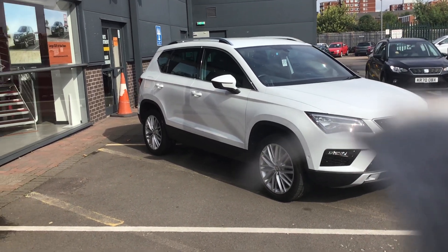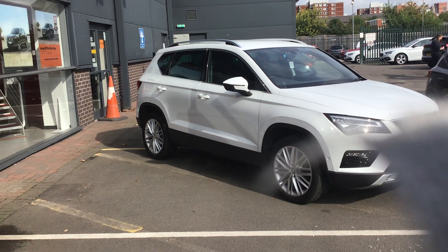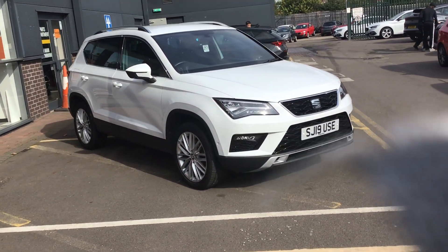Hello, it's Ben here from Marshall Seat in Leicester. This is just a quick video walk-around of this Seat Ateca that we have for sale.